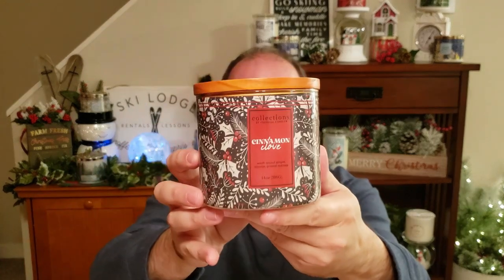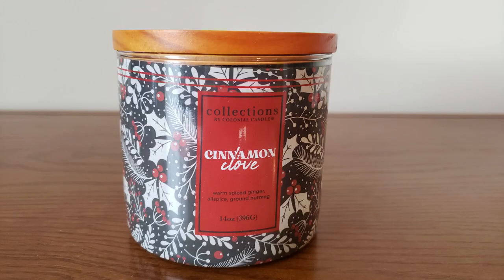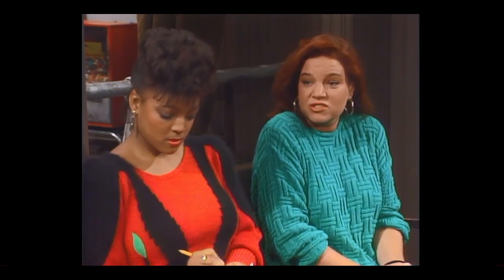Next we have Cinnamon Clove in this wraparound jar style. The top is cinnamon and spice, the mid is ginger, and the base is allspice and nutmeg — pretty straightforward. I just love those kitchen spice scents like this. I get a lot of the cinnamon, nutmeg, and just those baking spices you use in the kitchen. Smells so good — very nice candle.